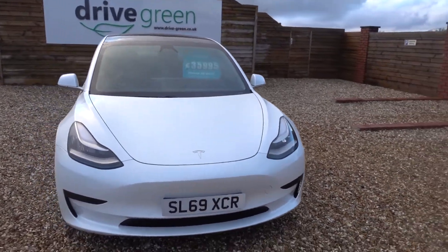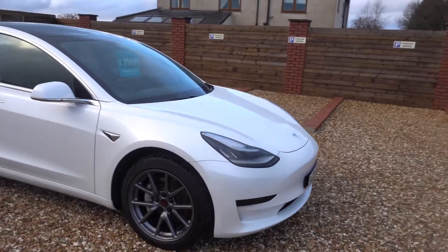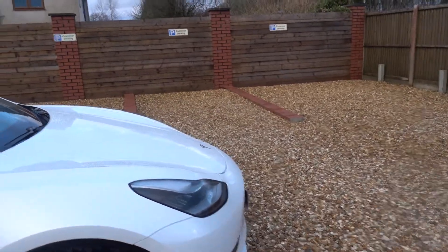The first MOT is not due until the end of November, or start of December 2022. It's a tidy car — there are a couple of little things to show you.